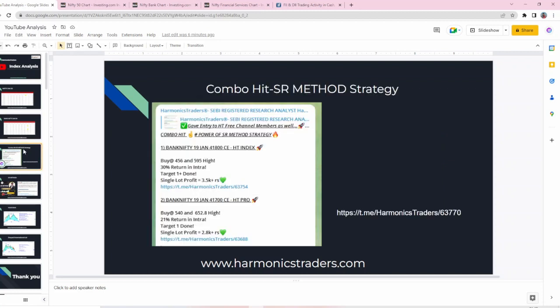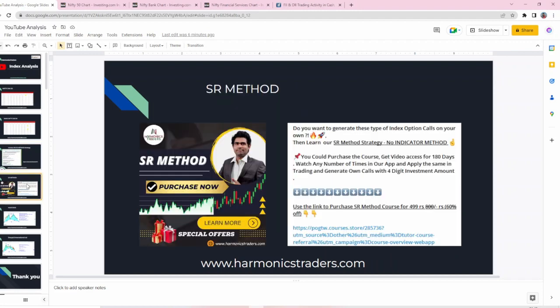Today, based on our SR method, Bank Nifty gave 2 paid calls. The 41,800 CE gave entry for free channel members as well — 3.5k single lot profit was there — and the pro call gave 2.8k single lot profit. If you are interested in purchasing the SR method, a simple method you could learn in less than half an hour, for 4.99 rupees you could check the description of this video and purchase the course.